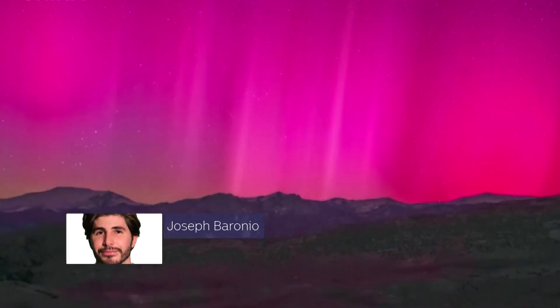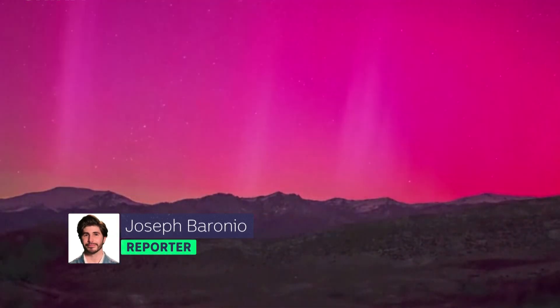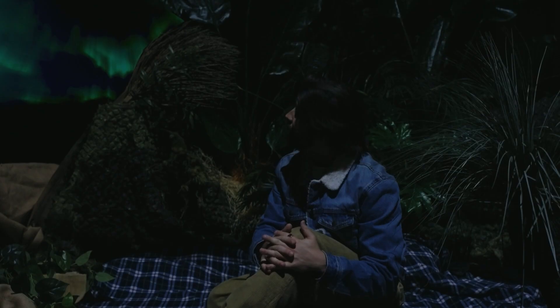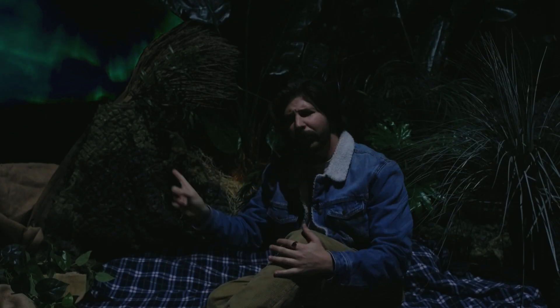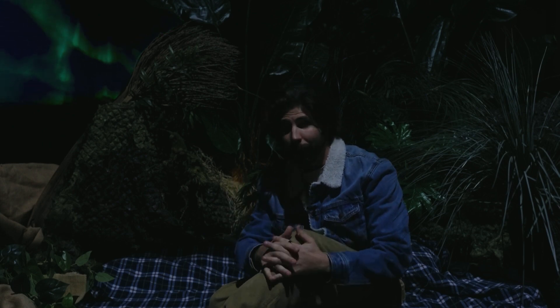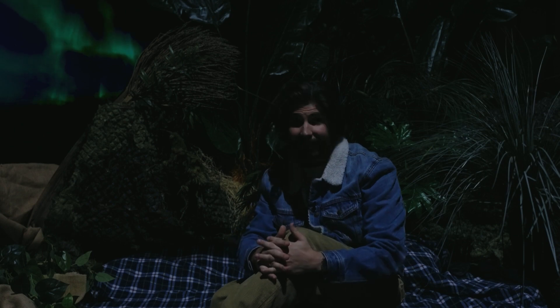If you live near the north or south of planet Earth, you might have been treated to a sight like this recently. But it's not the work of ET and a whole lot of intergalactic fireworks. It's an aurora, and it's all thanks to the sun.